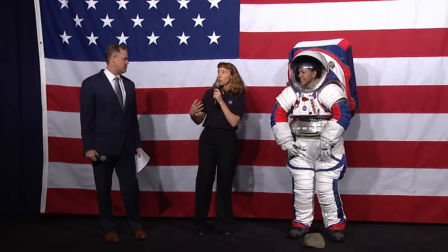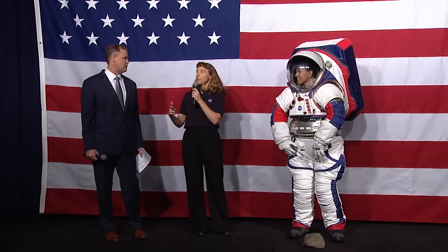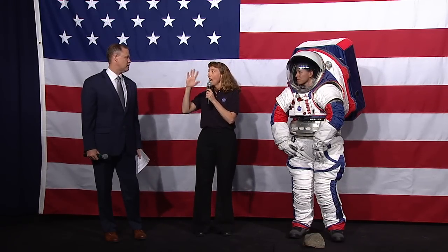For the moon, we're using materials that allow us to do that. When we go to Mars, we're going to need new insulation because Mars has an atmosphere, and our current insulation depends on the vacuum of space.